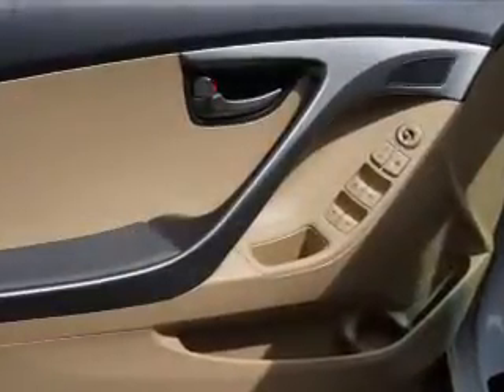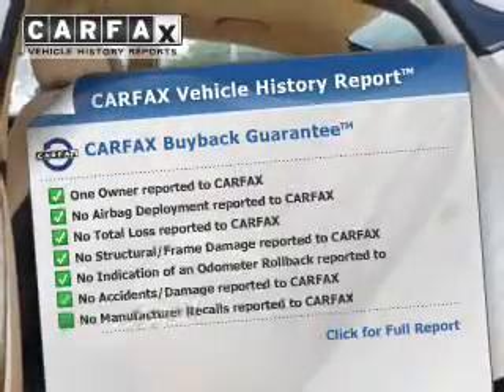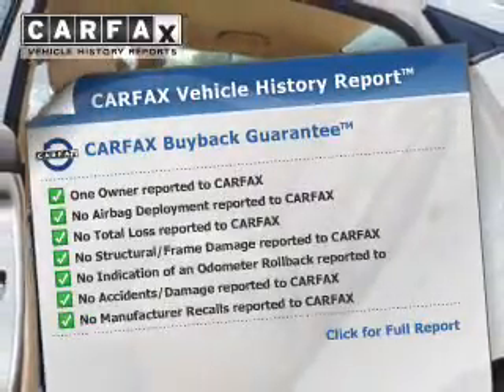Brake safely with the anti-lock braking system. Enjoy the flexibility of multi-zone temperature controls. This vehicle comes with a CARFAX report which reduces your buying risk by providing the vehicle's history before you purchase.